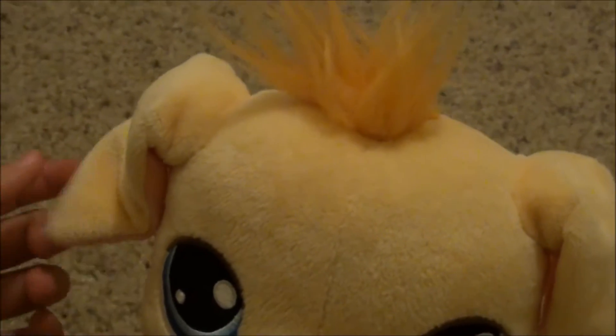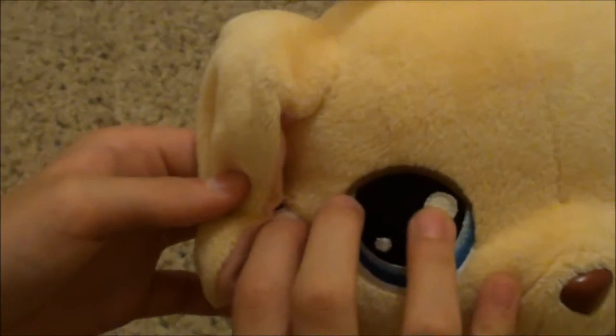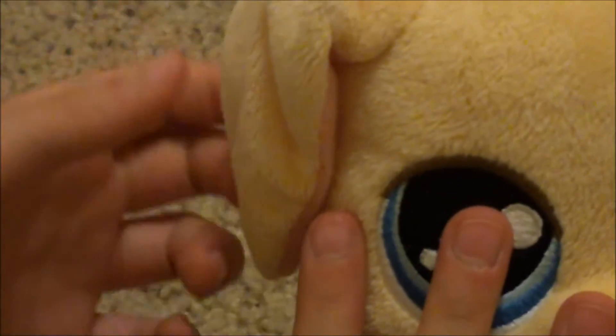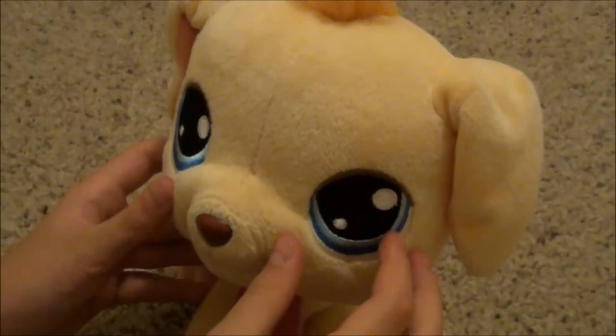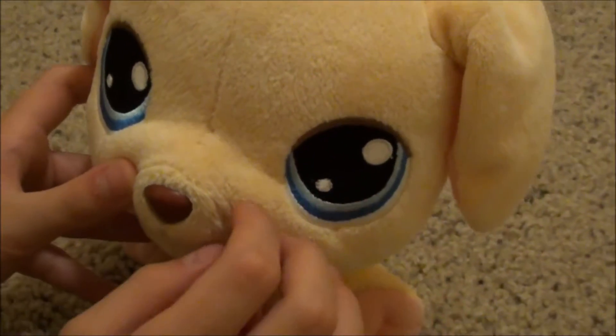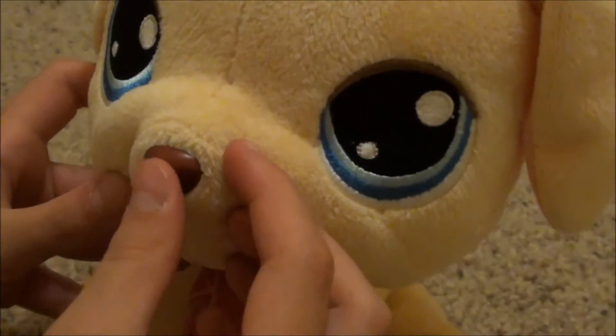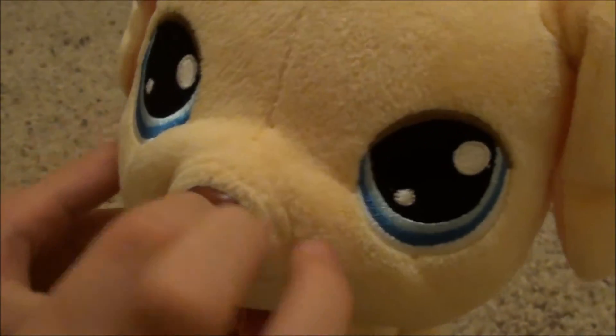It has kind of floppy ears and if you cut that string it would be really floppy, but I haven't done that. And then it has these really bright blue eyes, which is really cute. It has this button nose which is really hard.